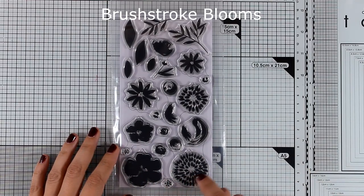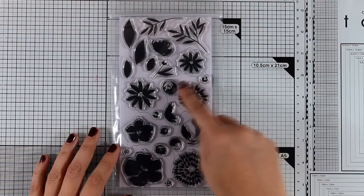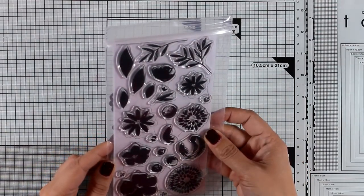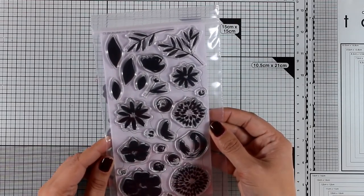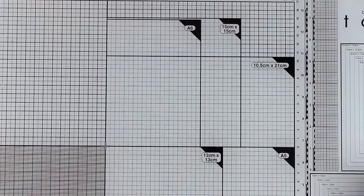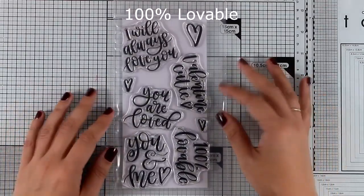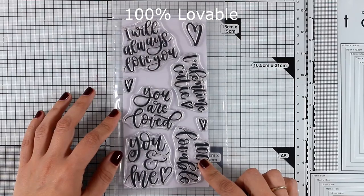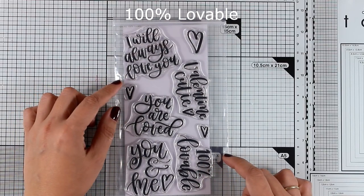This is the Brushstroke Blooms stamp set and just like always you get a stamp set with flowers in every release. This is a layering flower stamp set where you stamp one layer on top of the other with different inks to get a lovely look. There is a line that surrounds the different stamps so that you know which one goes on top of the other, and there are also matching dies if you want to pop your flowers.